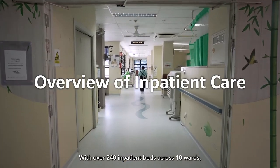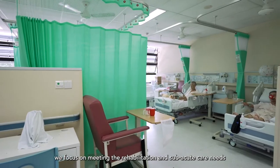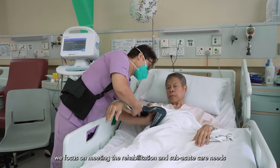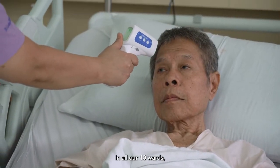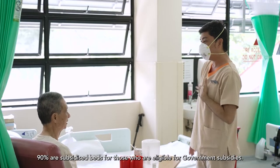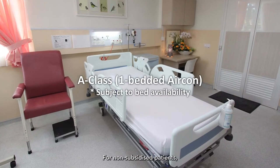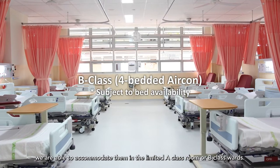With over 240 inpatient beds across 10 wards, we focus on meeting the rehabilitation and sub-acute care needs of our patients towards recovery. In all our 10 wards, 90% are subsidized beds for those who are eligible for government subsidies. For non-subsidized patients, we are able to accommodate them in the limited A-class room or B-class wards.